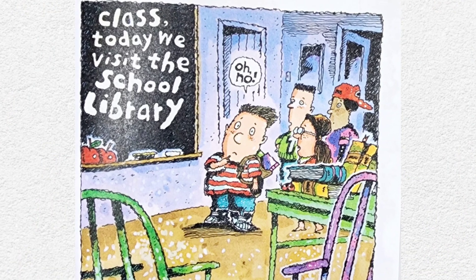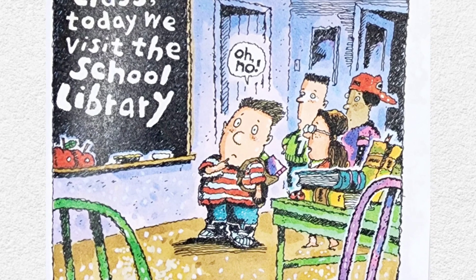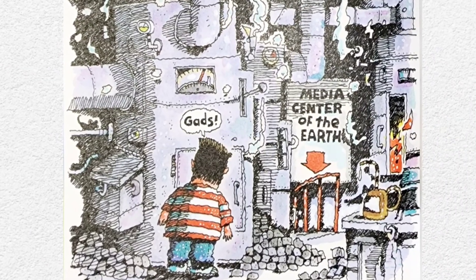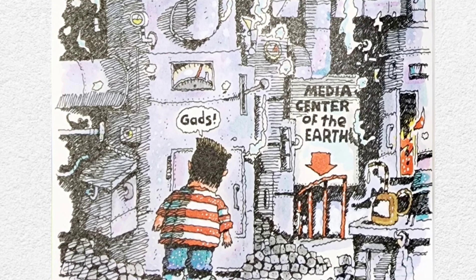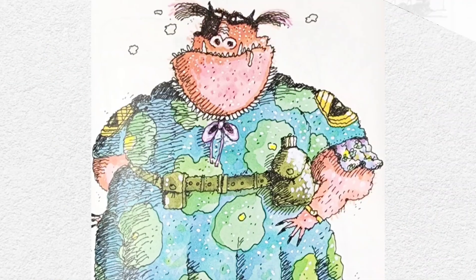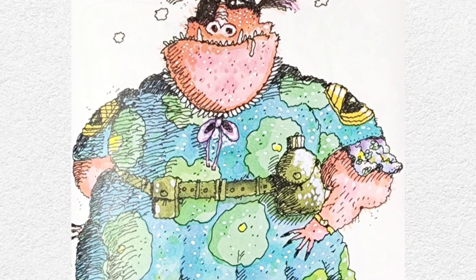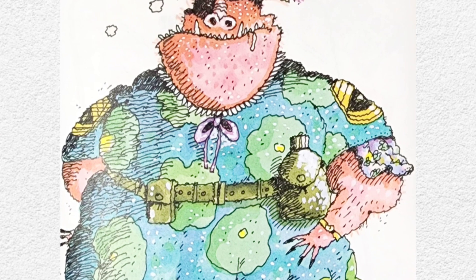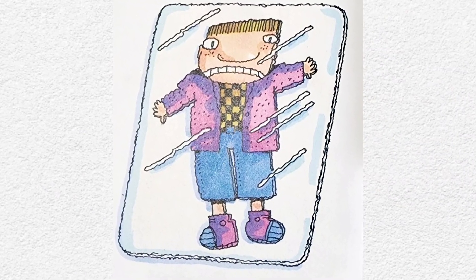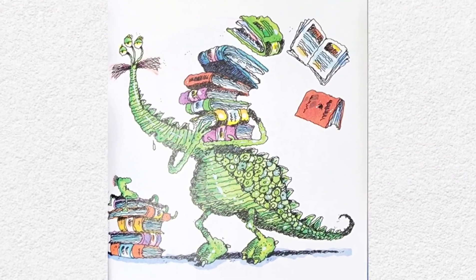Today our class is going to the library and we've been hearing some really scary things about that place. The library is somewhere behind the boiler room. It's called Media Center of the Earth. Mrs. Beamster is the librarian. The kids call her the laminator. They say she laminates you if you talk in the library. She also has a library assistant named Igor.